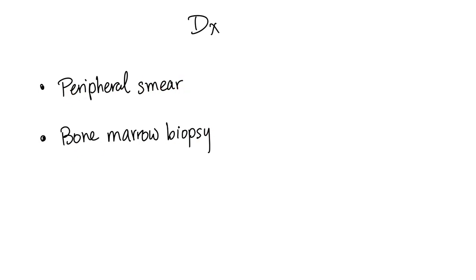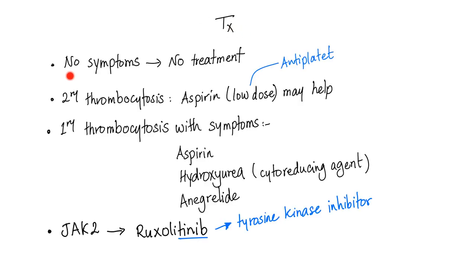To diagnose thrombocytosis, we need a peripheral blood smear and a bone marrow biopsy, especially in cases of primary essential thrombocytosis. For treatment: no symptoms means no treatment. For secondary thrombocytosis, give aspirin since it is an antiplatelet agent. For primary thrombocytosis with symptoms, use aspirin, hydroxyurea (a cytoreductive drug that reduces thrombocyte numbers), and anagrelide. If the patient has the JAK2 mutation, use ruxolitinib.